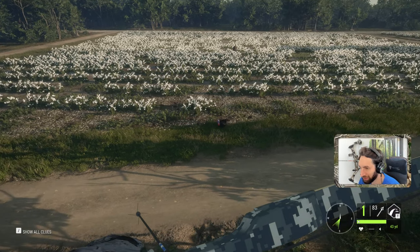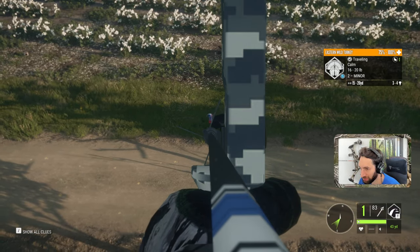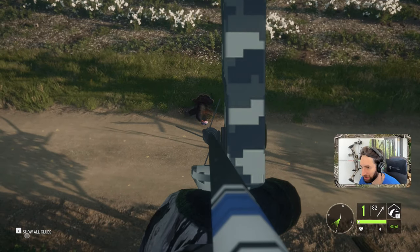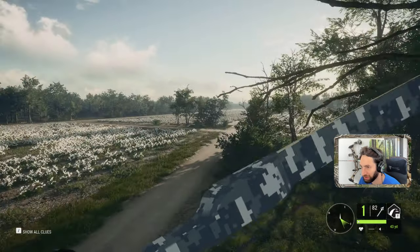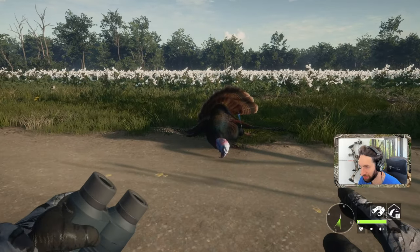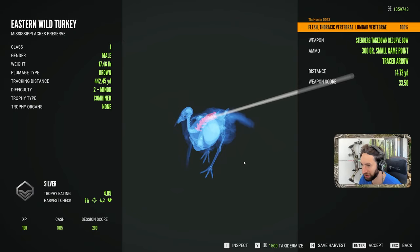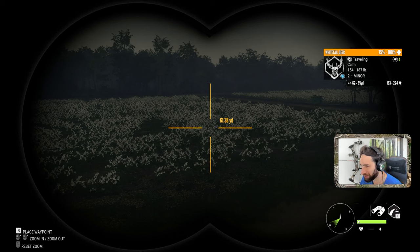He's definitely in range now — 22 yards. Smoked him! Got him right in the spine and lung, and that's going to take him down instantly. Perfect shot. Let's grab our gobbler — a really pretty bird. Look at the tail feather on that thing, nice bright and shiny bird. It's going to be a 4.5 and we did get a perfect spine shot there at 14 yards.